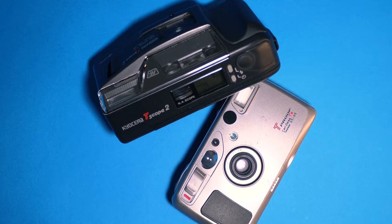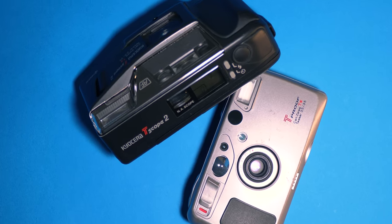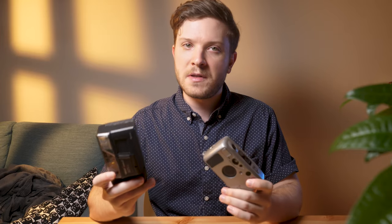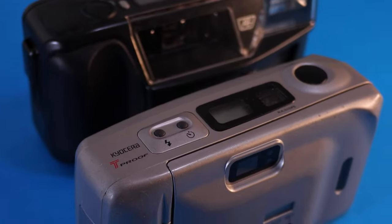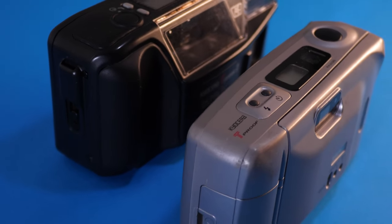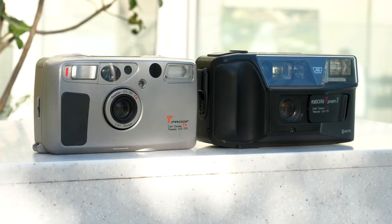So it's best to do some research before committing to one of these cameras, so you make sure that you pick up the one that works best for you. To me, the most interesting of the series have always been the models with the built-in waist-level viewfinders, like the T-Scope and T-Proof I have here. So I wanted to put them head-to-head and compare their optics and functionality, and break down their similarities and differences.